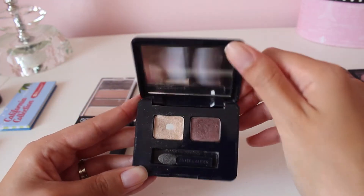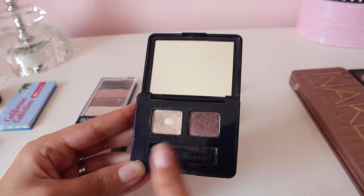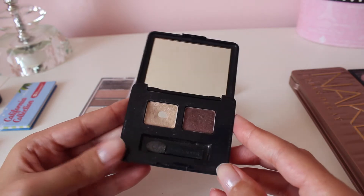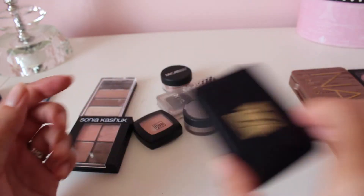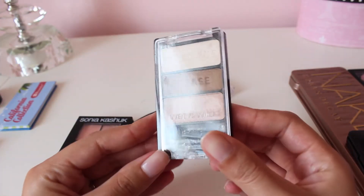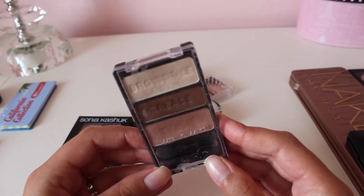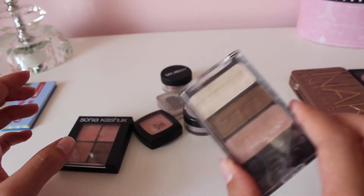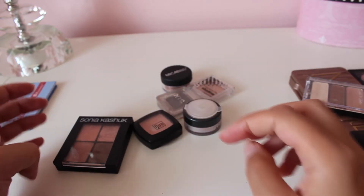This duo from Estee Lauder I've actually used quite a bit — I've hit pan on one of them. The duo is called Tea Biscuit, and I really like the quality and the colors of these eyeshadows, so I'm going to hold on to this. My Wet and Wild Walking on Eggshells trio I'm holding on to because it's an excellent eyeshadow — the colors, the quality, everything about it is great, including the price. Definitely keeping that.